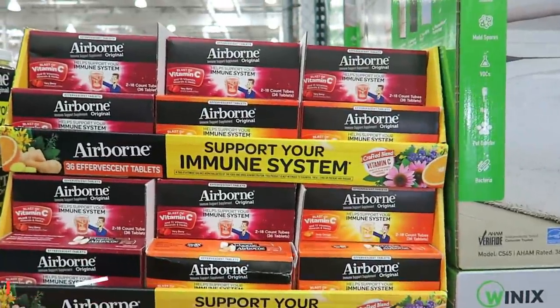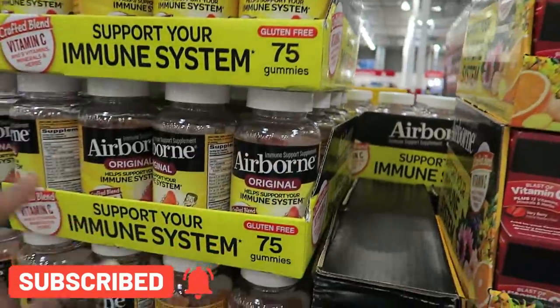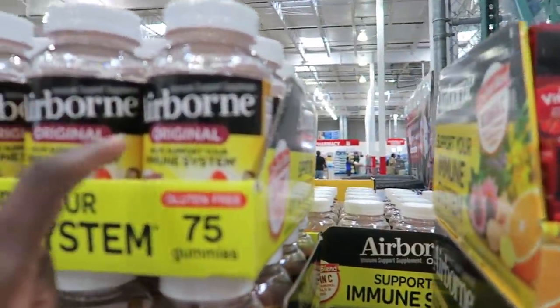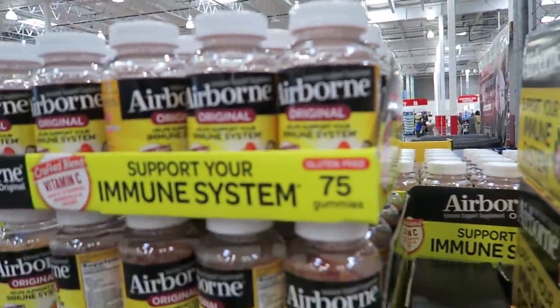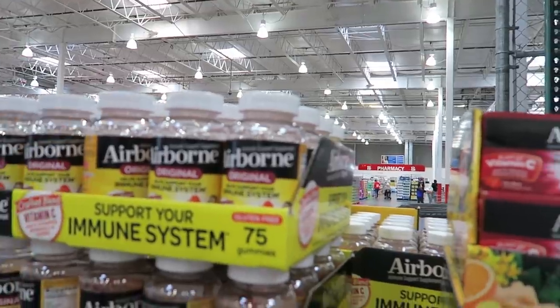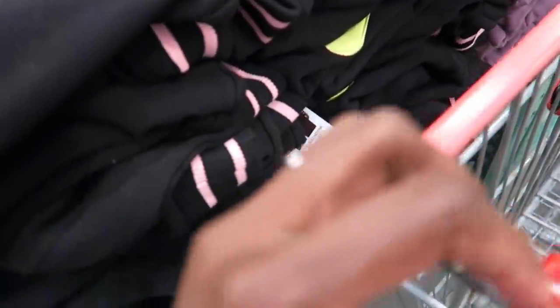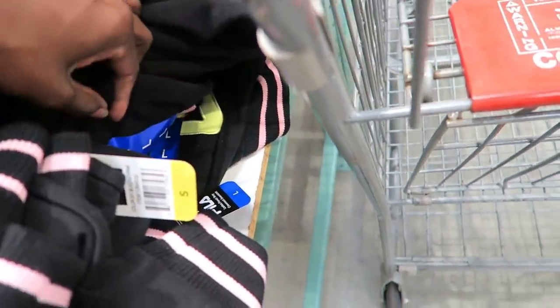They have Airborne here — $16.49. And then they have the gummies for adults, also $16.49. I give the girls the kids' Airborne in the orange gummies. $16.49 is kind of expensive because you can get a slightly smaller container from Target for $9.99. They still have some but not many left.